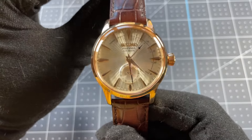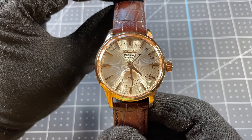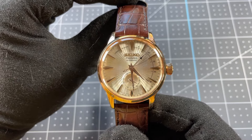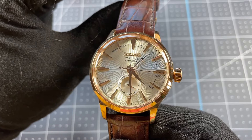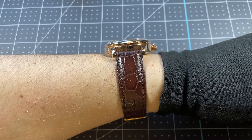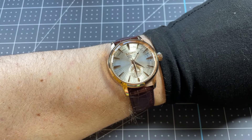Next up is my Seiko Presage Cocktail Time SSA346. This is a watch I've had for quite a few years — it was my first real big watch purchase when I first got into watches. One of my best friends actually has the blue version of this watch that was at one point mine, so I quite enjoy us both having one of each of the colored versions. This watch has been a really fun dress watch. I love the almost coppery rose gold color on the outside, the beautiful sunburst style, and the power reserve indicator. It's been a very comfortable staple of my collection and I don't see it leaving anytime soon.